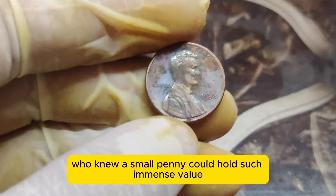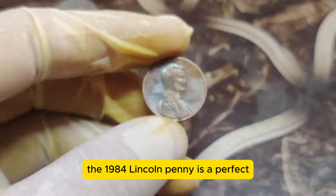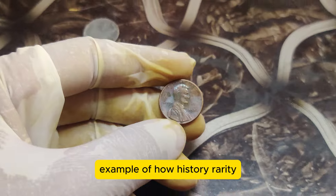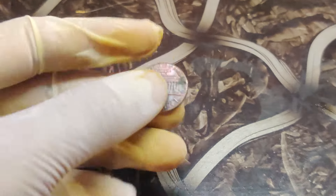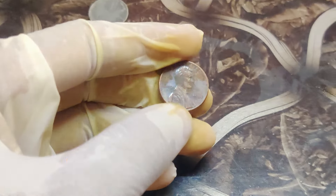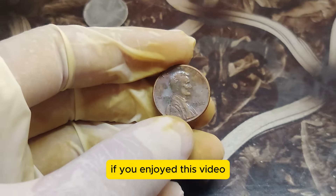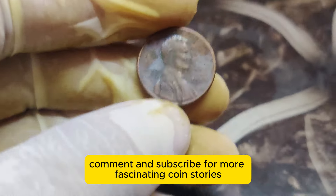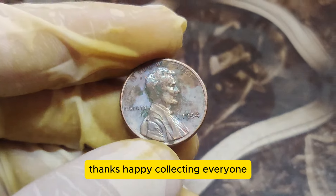Who knew a small penny could hold such immense value? The 1984 Lincoln penny is a perfect example of how history, rarity, and condition can turn everyday items into treasures worth millions. So keep an eye on your pennies — you might just have a hidden gem in your collection. Thanks for joining us today. If you enjoyed this video, don't forget to like, comment, and subscribe for more fascinating coin stories. Happy collecting, everyone!